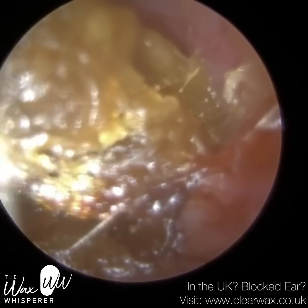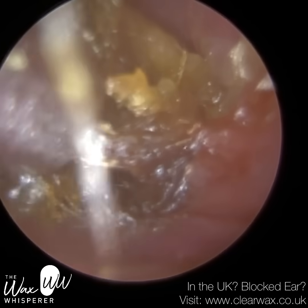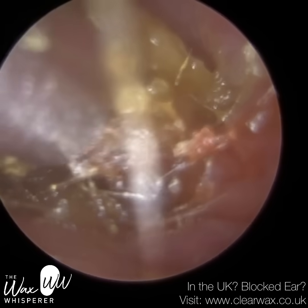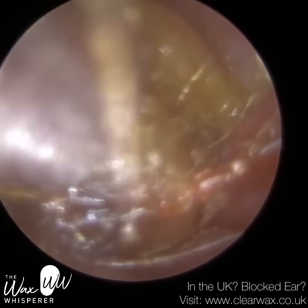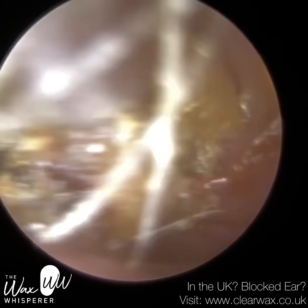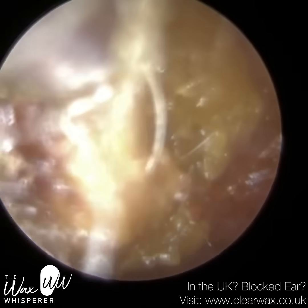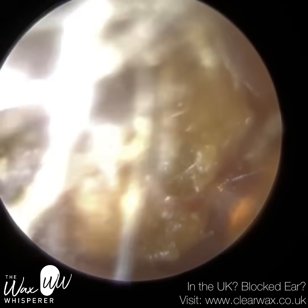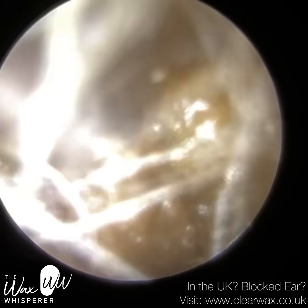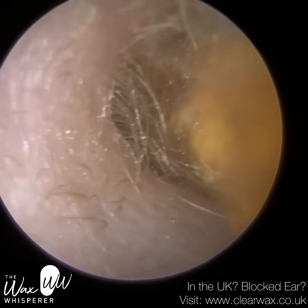The symptoms worsened, so they visited their GP and managed to get an ENT referral quite quickly. The patient was seen by ENT last week. Upon attending, they also had earwax in their right ear which they weren't aware of — it was non-troublesome, so the right ear wasn't cleared. The left ear was struggled with and became quite uncomfortable. They were advised to use softening drops, some olive oil spray drops, and have a follow-up ENT appointment. In the meantime, the patient went on YouTube, came across my channel, and decided to book in. Very honoured for a patient travelling so far.